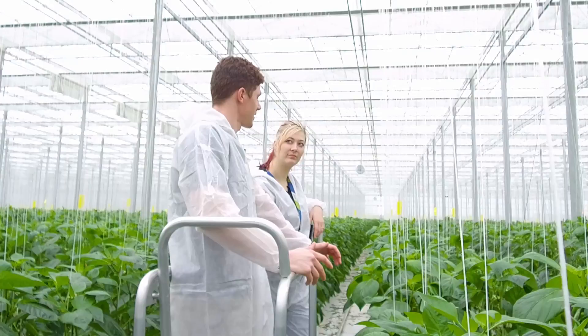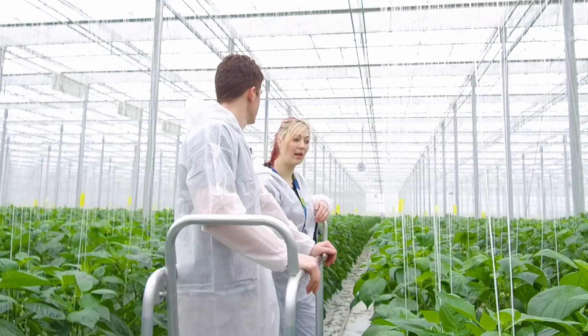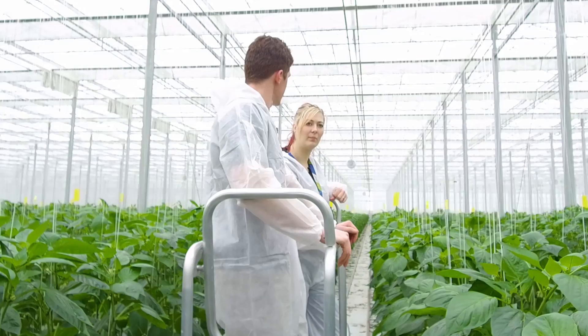Does the IPM team treat different crops differently? For example, would you treat a bell pepper crop differently from a tomato crop? Definitely — we use a lot more bios, and one of the main differences would be the amount of bumblebees we use for pollination. If you want to go over there, we can check it out.